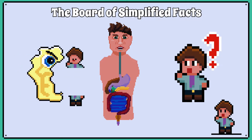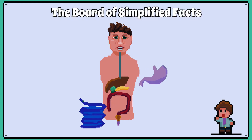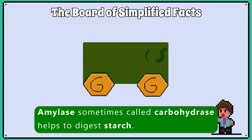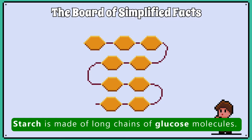You need to learn the names of the enzymes that break down fats, proteins and starch, and where you would find them in the digestive system. Amylase, sometimes called carbohydrase, helps to digest starch. Starch is made of long chains of glucose molecules.